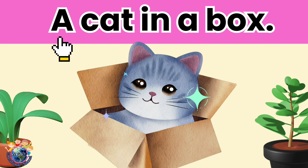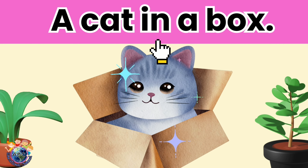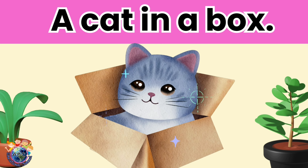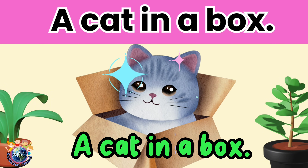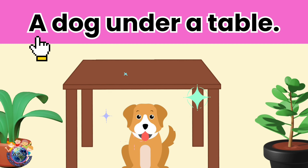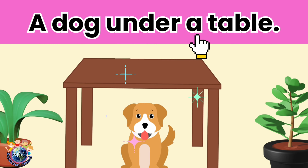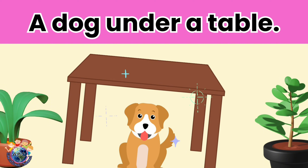A cat in a box. A cat in a box. Let's read it again.